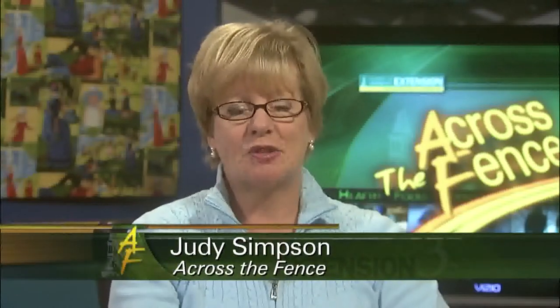Good afternoon and thanks for joining us. I'm Judy Simpson. During the cold weather months, a growing number of dairy farmers in Vermont and the country are using a housing system for their animals called a bedded pack barn. Across the Fence, Keith Silva tells us more.